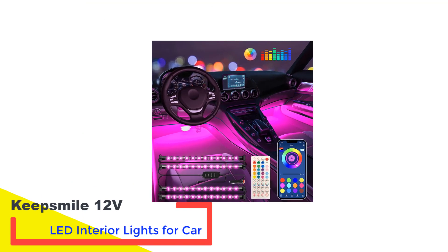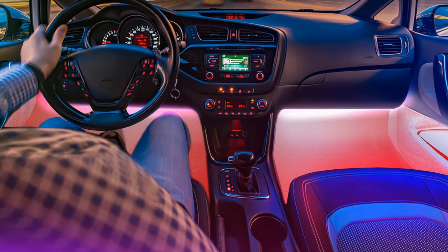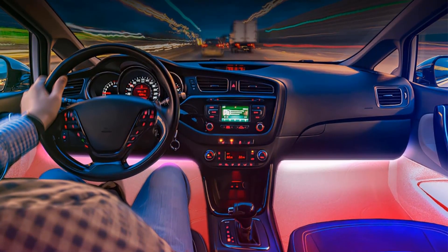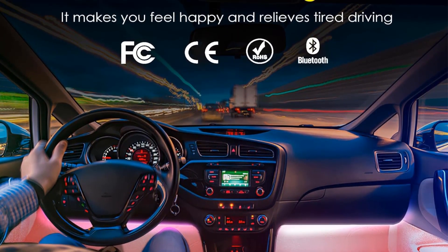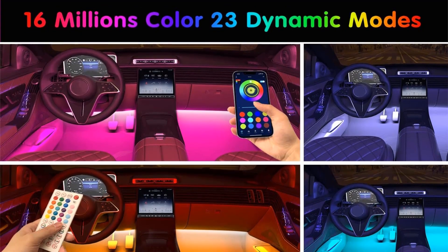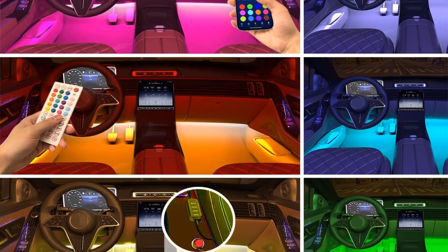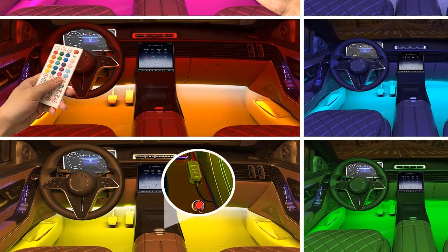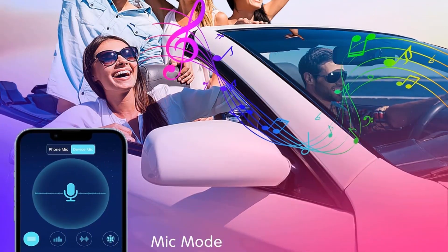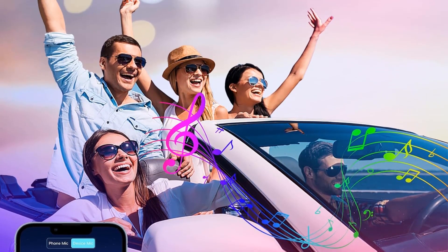Number 4: KeepSmile 12V LED Interior Lights for Car. KeepSmile emerges as one of the freshest contenders in the realm of LED lighting solutions, offering products that are not only versatile and practical but also effortlessly installable in your car. In terms of performance, this LED interior light for cars comes in a set of four lights, each equipped with 48 LED bulbs, ensuring ample brightness for various applications. While it operates on 12-volt power, necessitating the use of your car's cigarette lighter port for power supply, its control is a breeze thanks to the included smartphone app.